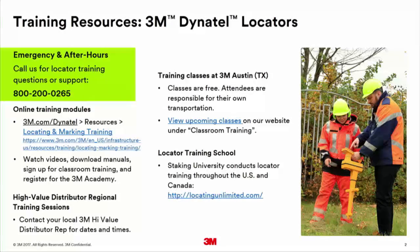Other options include online training modules available through our website. If you Google or YouTube your model number — take the model number off your locator and put it into a search engine — you'll find the training modules that 3M produced that go along with your locator.